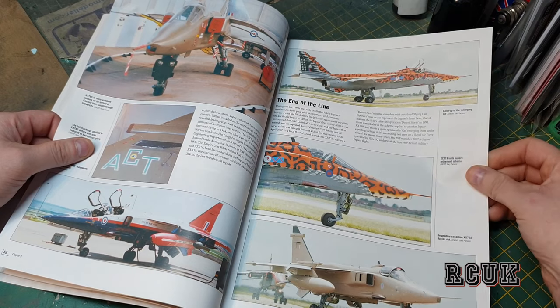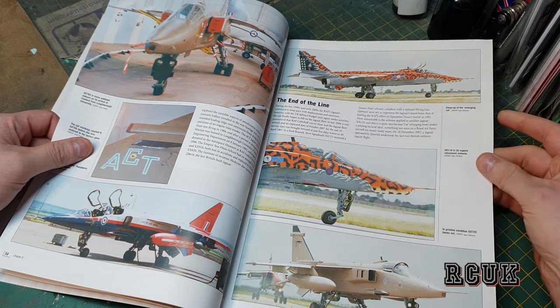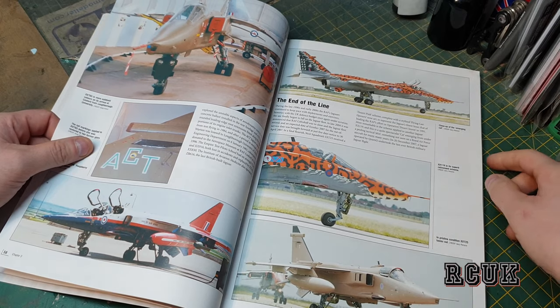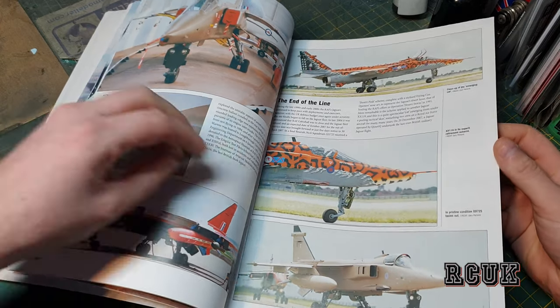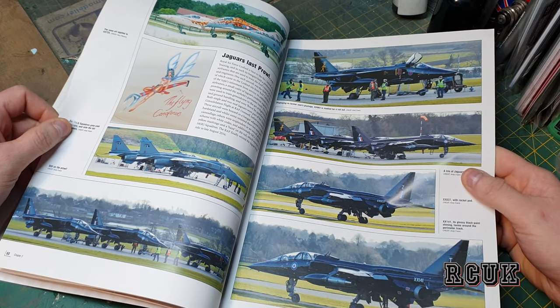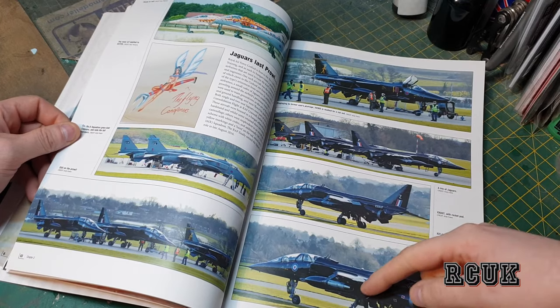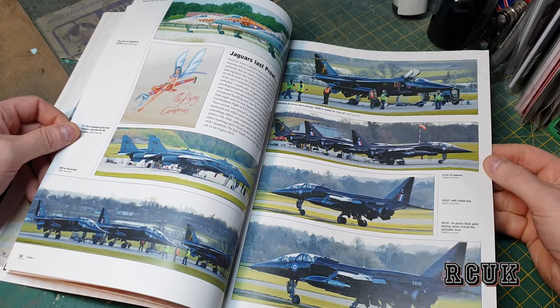We go into some tiger stripe markings — pretty cool. We have the desert camouflage, which is the basic sand color, and we have nose art. There are some black ones — these are two-seater trainers or two-seater variants in general.